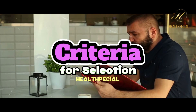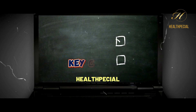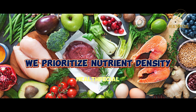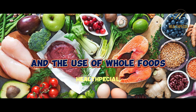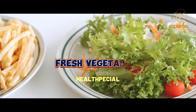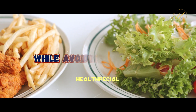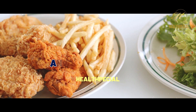Criteria for selection: Our selection of these options is based on a few key criteria. We prioritize nutrient density, balanced macronutrients, and the use of whole foods. These options focus on lean proteins, fresh vegetables, and healthy fats, while avoiding or limiting processed foods, refined sugars, and unhealthy fats.